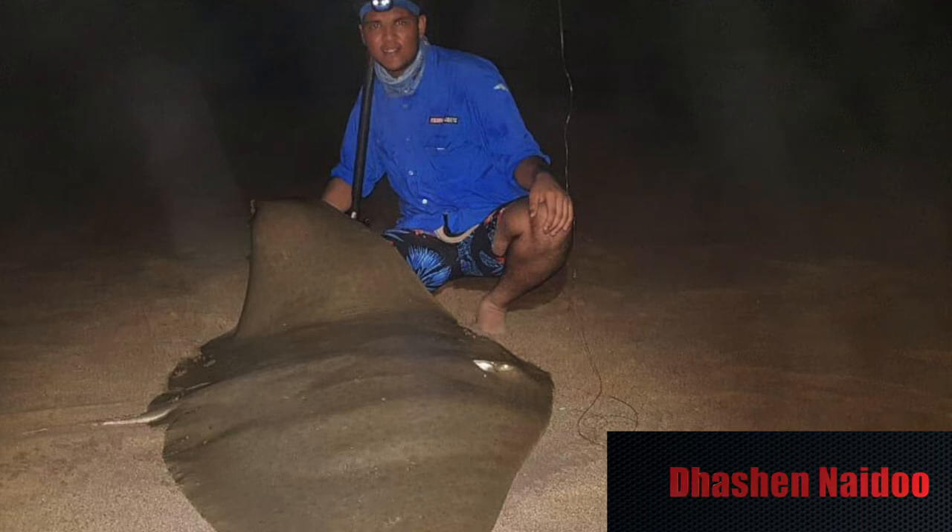This was caught on his Daiwa SL50 spooled with Kingfisher Giant abrasion and 11-0 Mustad circle hooks. Congratulations Tashen on this spectacular catch.